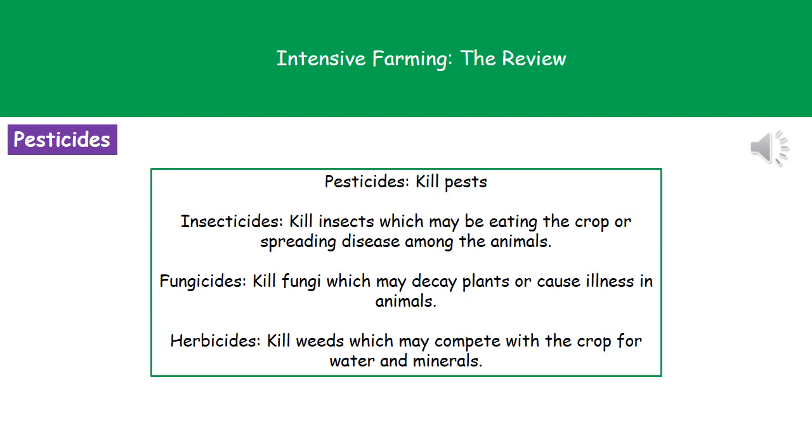We have a variety of different chemicals that we can use to kill different things in our fields and on our farms. Pesticides kill pests. Insecticides kill insects, which may cause damage by eating the crop or spreading disease among animals. Fungicides kill fungi, which could cause decay in plants or illness in animals. And herbicides kill the weeds — we kill weeds because we don't want them competing with our crop plants for water and minerals on that land.